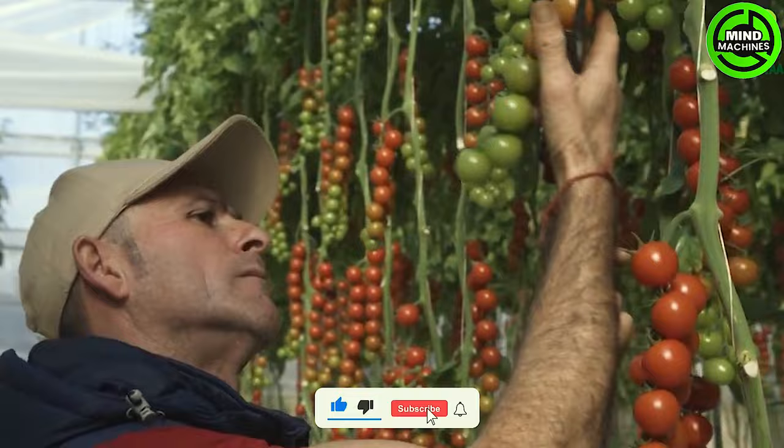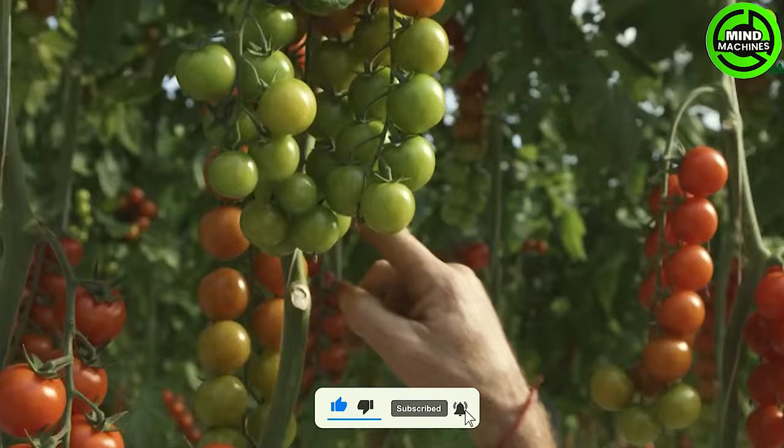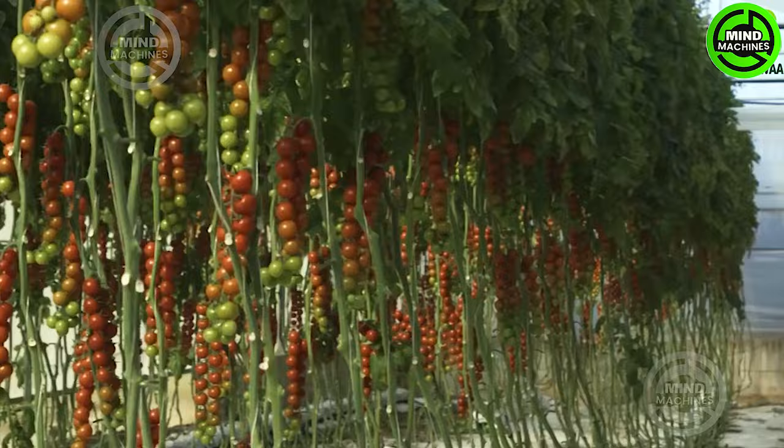Greenhouses serve as a shield against harsh weather conditions, fostering optimal growth and productivity for tomatoes. Moreover, greenhouse cultivation technology contributes to increased environmental sustainability.